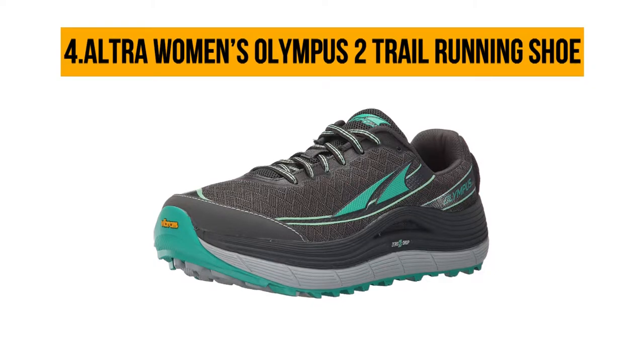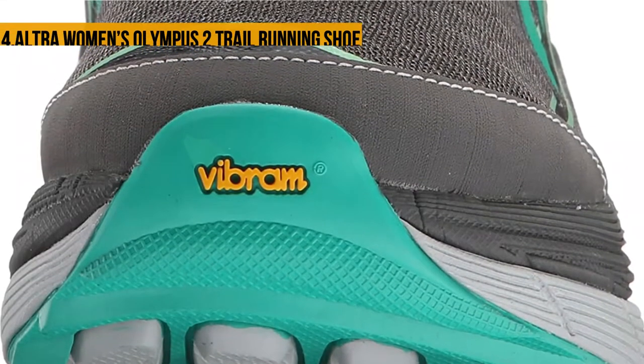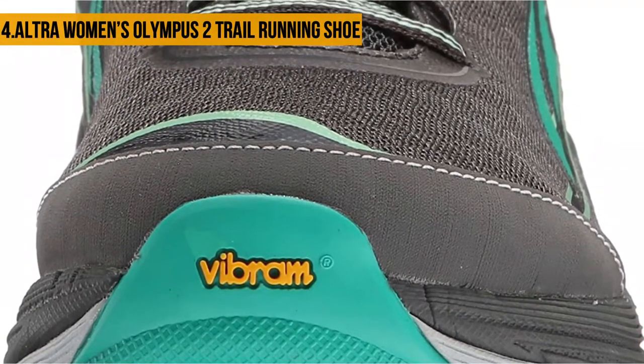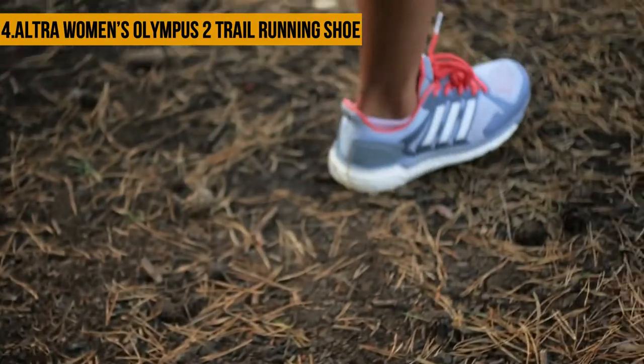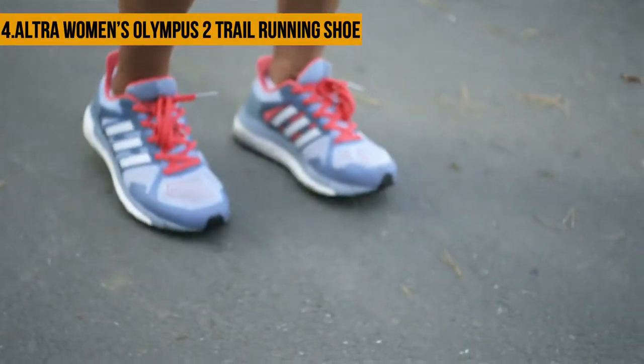At number four, Ultra Women's Olympus 2 Trail Running Shoe. Altra has made wide toe boxes in the Ultra Women's Olympus 2 Trail Running Shoe, providing access to wide toe boxes for everyone. The Olympus 2 is designed to tackle every terrain, be it mountains or riverbeds. The rubber outsole has a unique design that makes it grip tightly to slippery trail surfaces to provide safety.